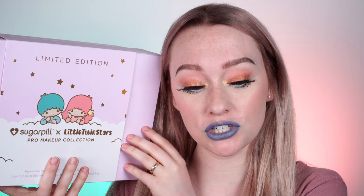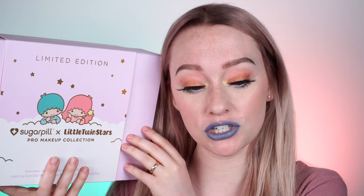Today, I'm so excited because we're going to be talking about the brand new Sugarpill Little Twin Stars Pro Makeup Collection. This has already launched by the time this video goes up, so if you are interested in it, keep in mind that it's already launched. It is limited edition, and Sugarpill has said they are not going to re-release the colors separately. There is an eyeshadow palette, a makeup bag, and a lip duo.